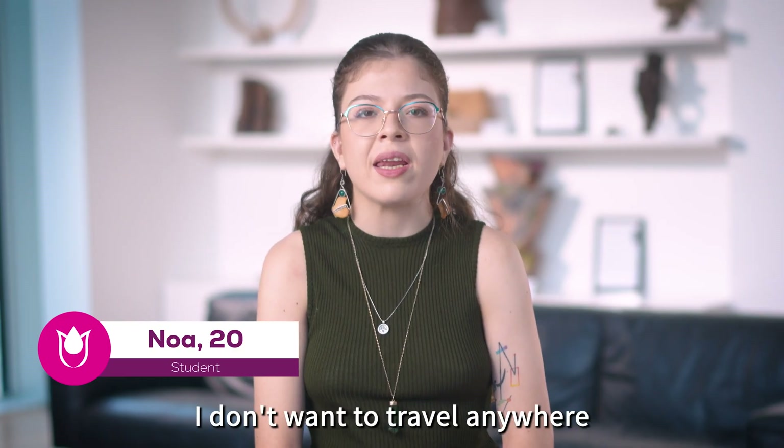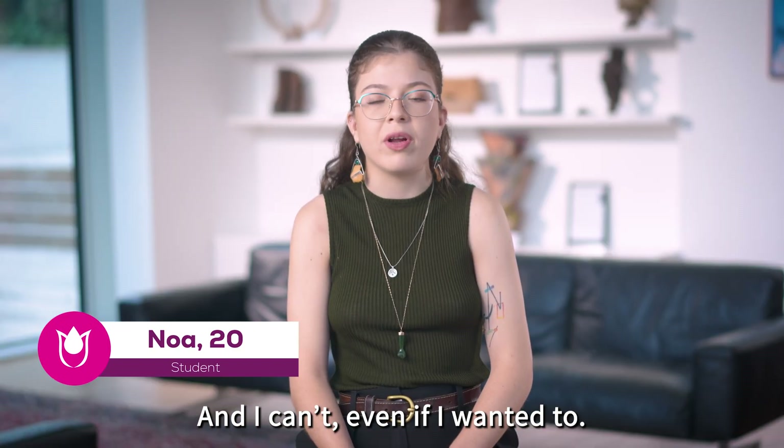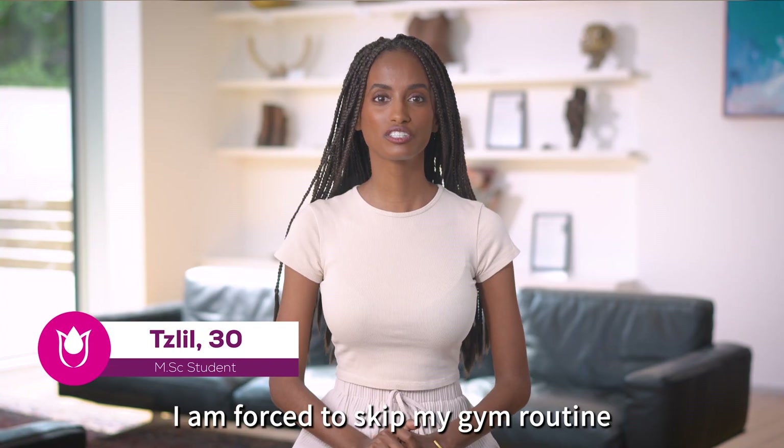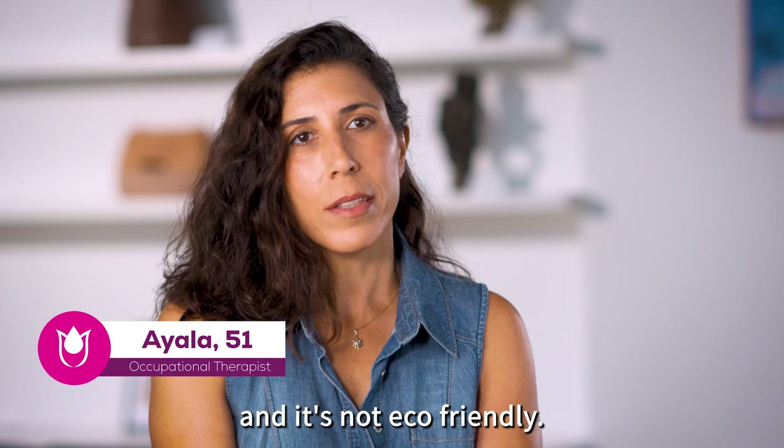I don't want to travel anywhere and I can't even if I wanted to. It's like walking around with a diaper and it smells. I'm forced to skip my gym routine and it's not eco-friendly.